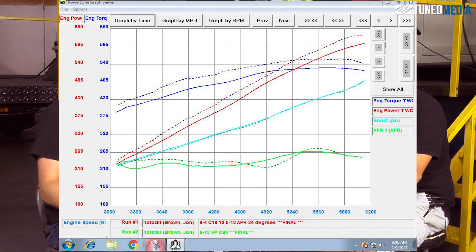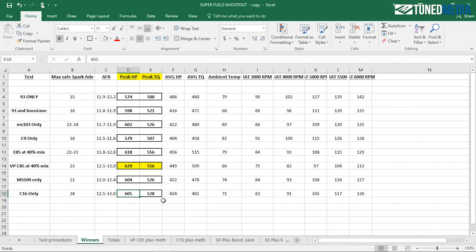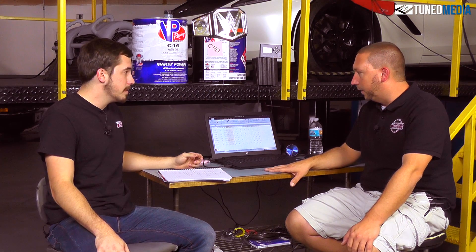They really did come out fairly close to each other — closer than I thought they were going to be. C16 and MS109 were one horsepower apart, and that's the closest competitor to C16 in a gasoline format. MS109 was literally the last video we did. So C85 is the champ — that's what the numbers show.